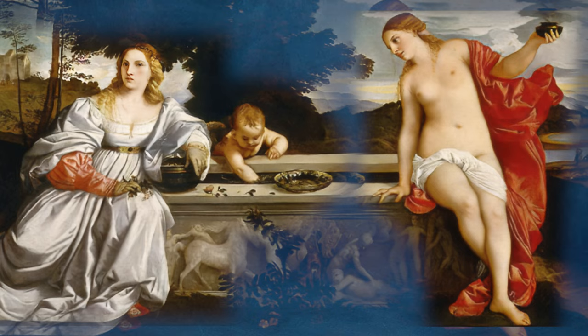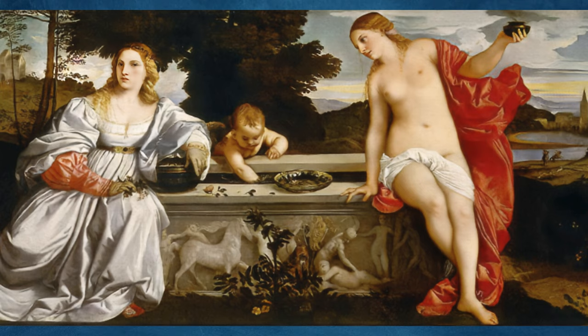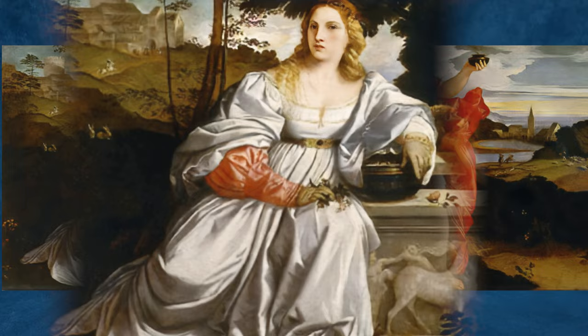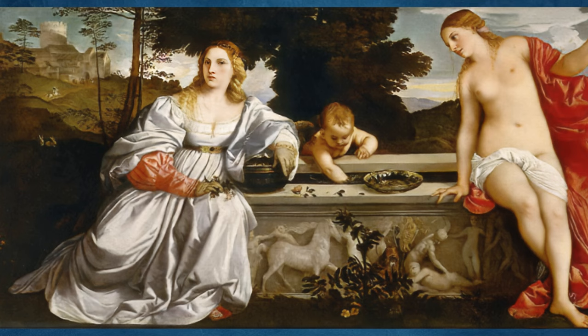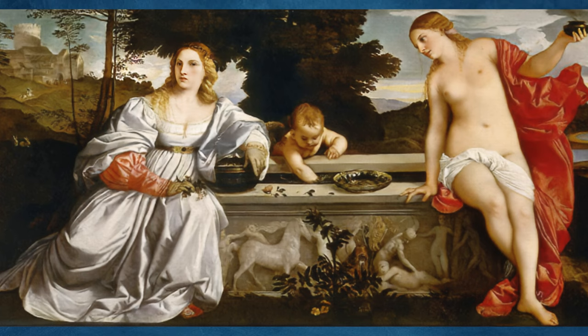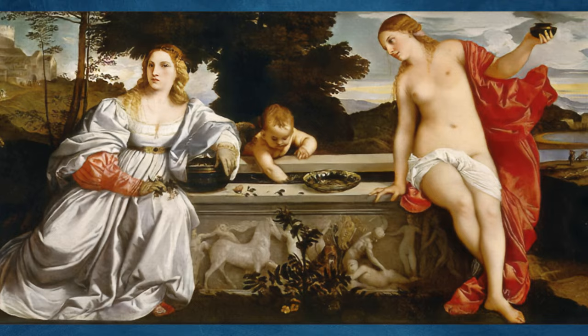The contrast between the two figures has been widely interpreted as representing the duality of sacred — spiritual, divine — love and profane — earthly, sensual — love. The painting is rich in symbolic elements: the Cupid stirring water in the fountain, the rabbit symbolizing fertility, and the myrtle plant held by the clothed woman, associated with Venus and love, all contribute to the painting's allegorical meaning. There has been much debate among art historians about the precise meaning of the painting. Some see the clothed woman as representing celestial love and the nude as earthly love, while others have proposed different readings.